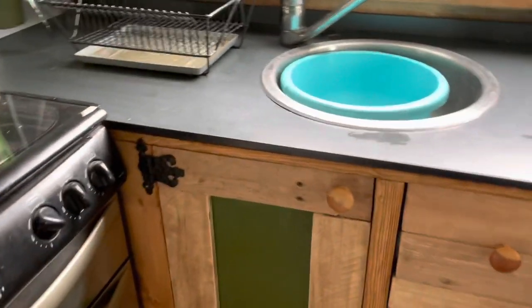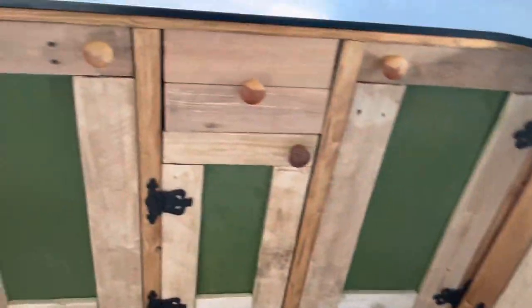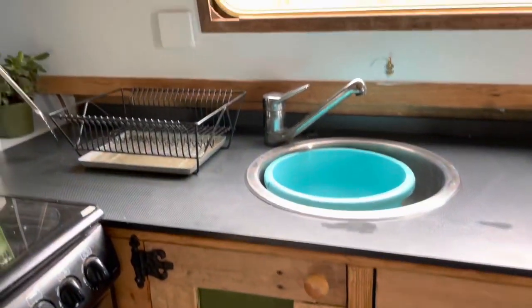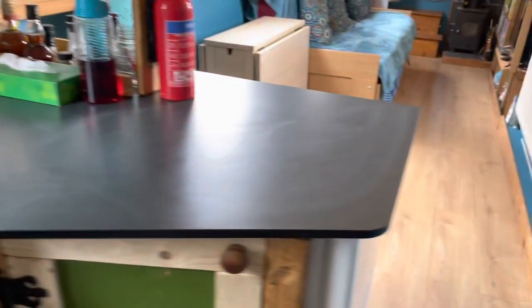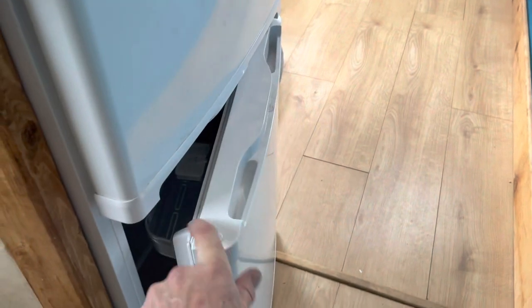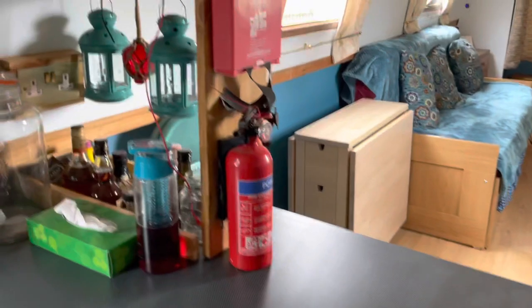I've replaced all the cupboard doors with some rustic ones I've made myself. I'm hoping to make some nicer ones at some point, but I like them. There's a new fridge freezer which is a converted one from the chap at Planar Heaters — he used to do them but I think he's stopped now.